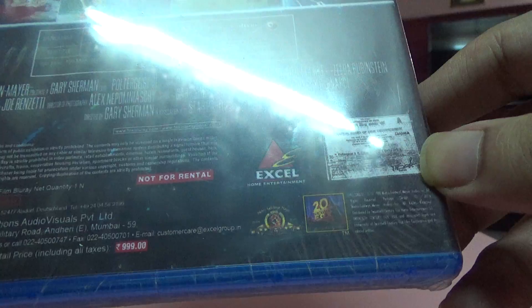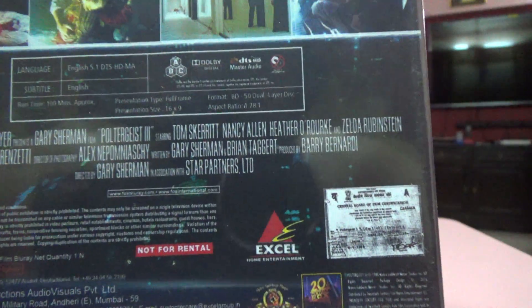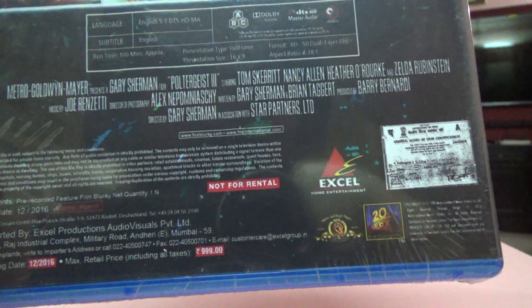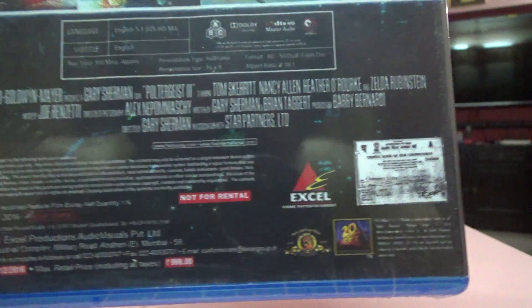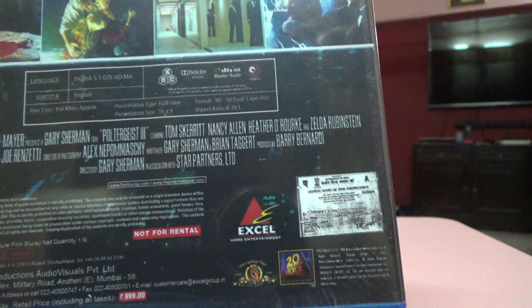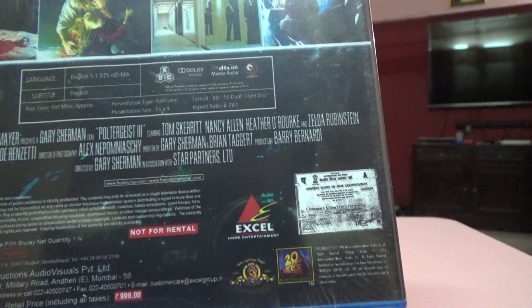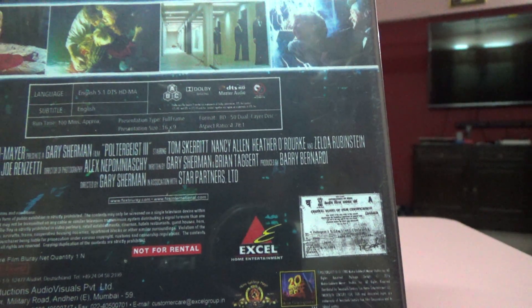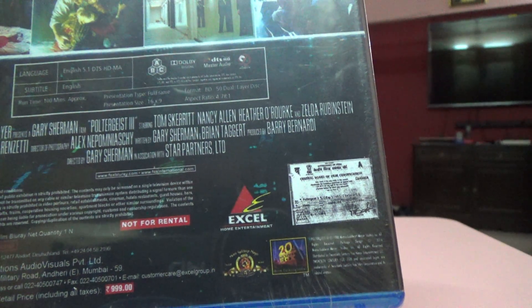It's got English DTS HD Master Audio and English subtitles. It says runtime is approximately a hundred minutes, and it's a 50 GB disc. Presentation type size is full frame, 16 to 9 aspect ratio.